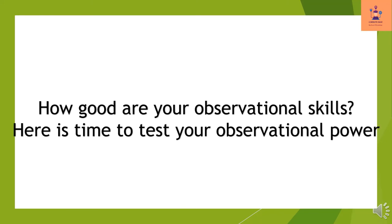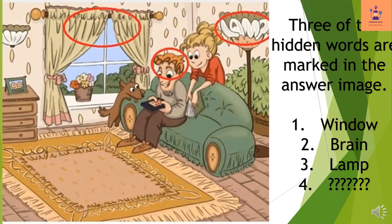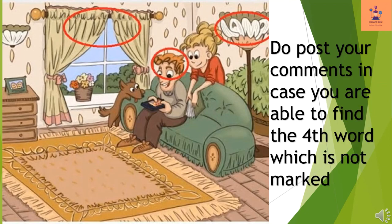How good are your observational skills? Here is a time to test your observational power. In this cartoon picture, there are four hidden words. Can you find all four hidden words in this puzzle image? Three of the hidden words are marked in the answer image: window, brain, lamp. Do post your comments in case you are able to find the fourth word which is not marked.